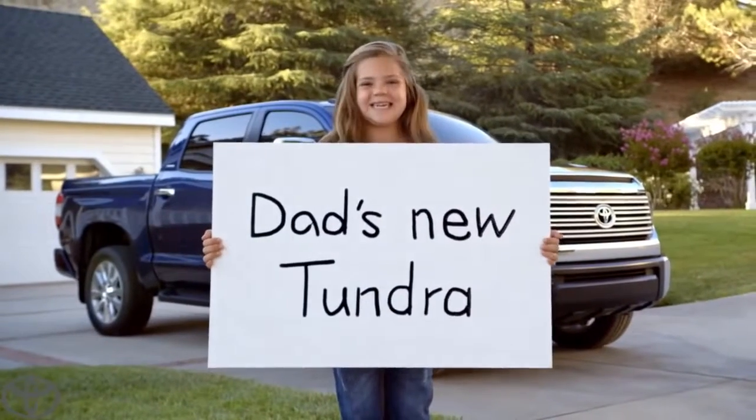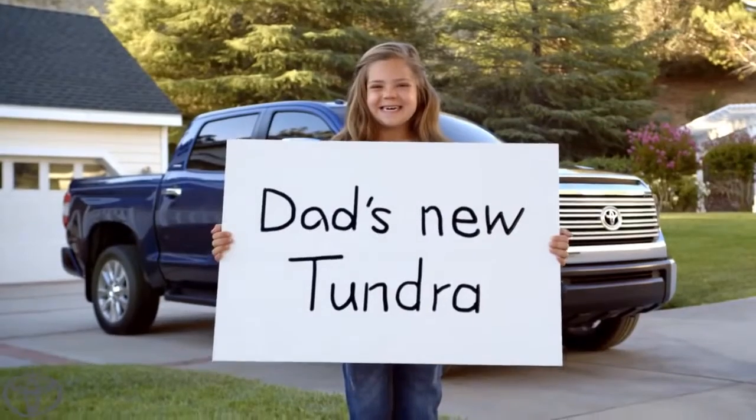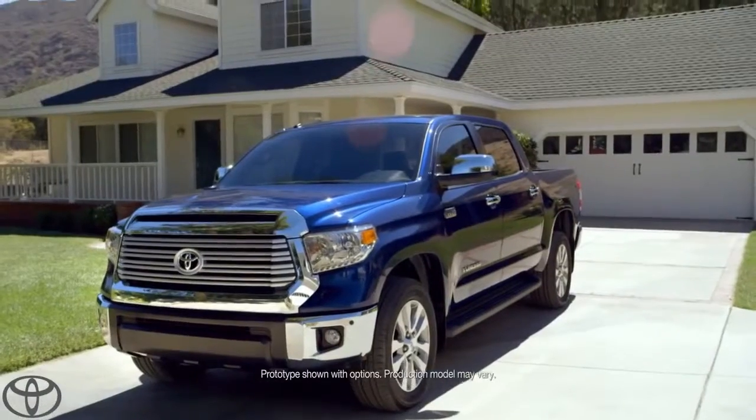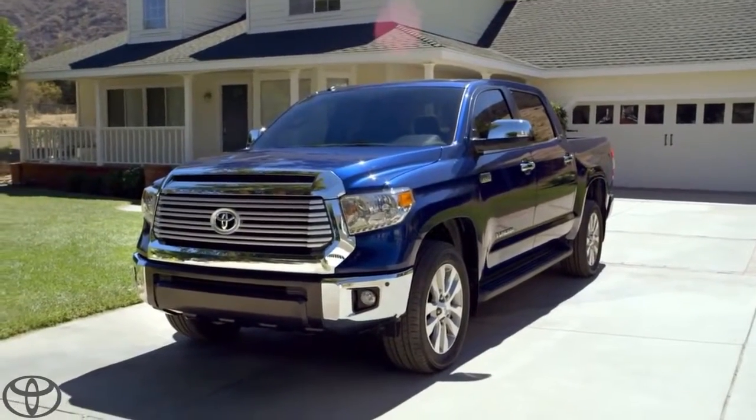Are you ready to tell everybody? Yes. Okay, action! My dad's new Tundra. Awesome. Okay. There it is, people — the legendary Tundra, straight off the dealer's lot and into my driveway.